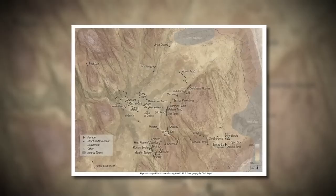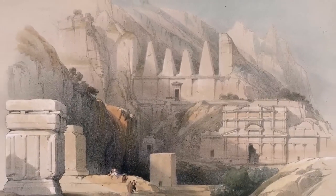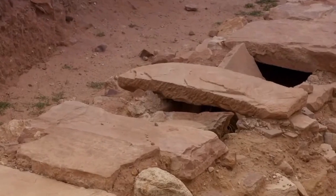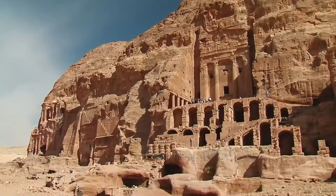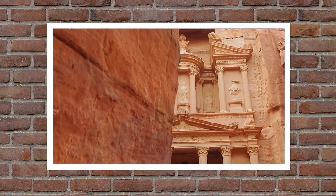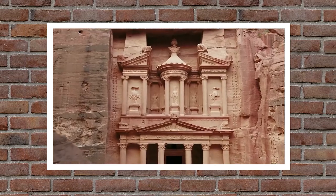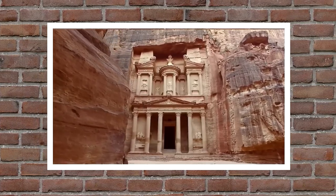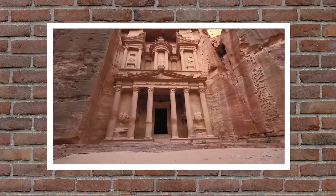During its prime, Petra was a rich trading center that benefited from its perfect location among important trade routes. The Nabataeans built complex water management systems — including dams, water tanks, and water channels — to expertly handle the area's limited water resources, allowing the city to support a large population and the caravans that passed through easily. The Treasury of Al-Khazneh, the most famous site in Petra, is a breathtaking facade carved into the cliffs that looks like a temple. Its purpose is still unknown, and there are rumors of hidden treasures inside.